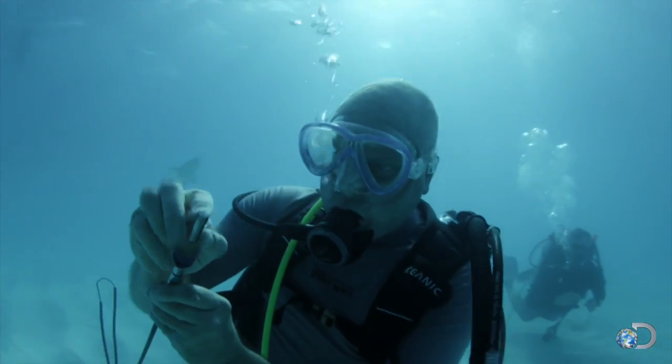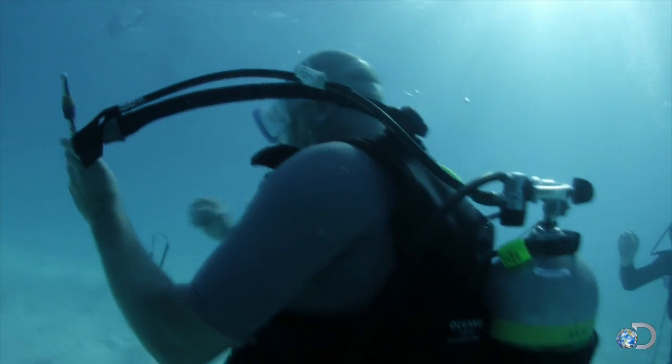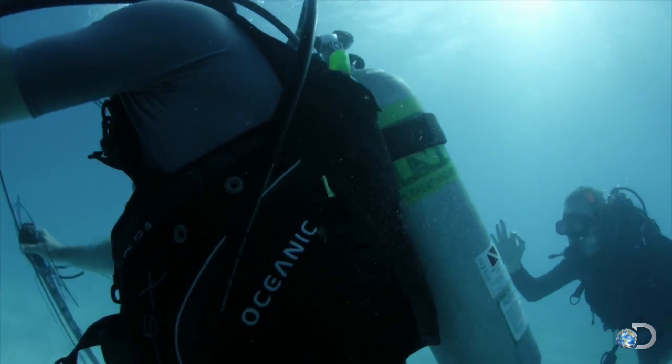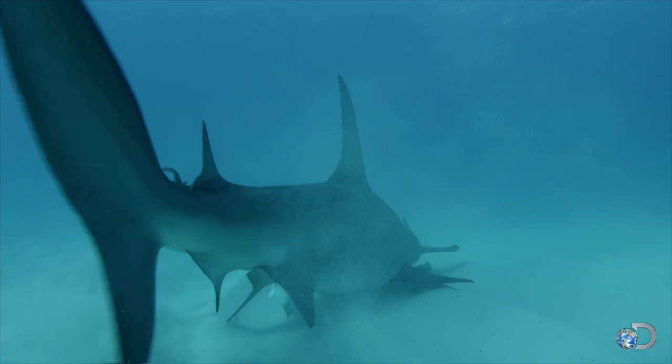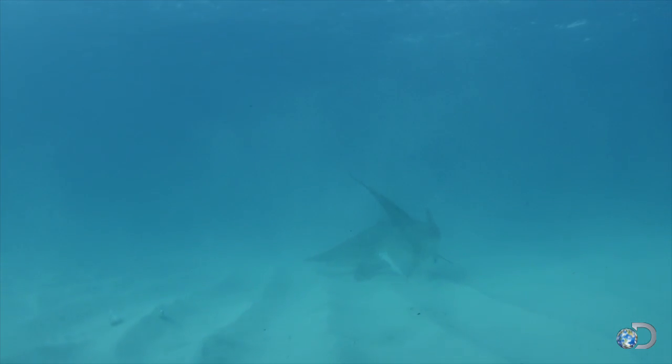Success. But Michael still needs one last trial. He needs to prove natal homing in all sharks, so he's moving on to something even more dangerous.